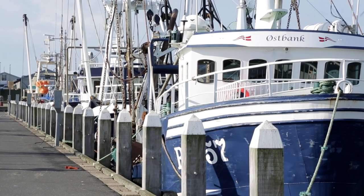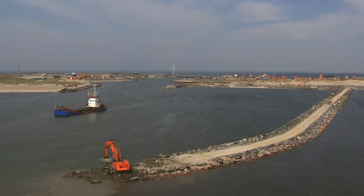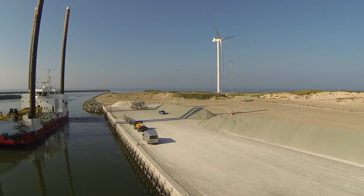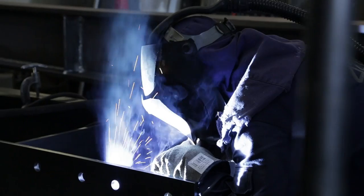The port of Vidasenda is constantly evolving. Since the port expansion, with the addition of new piers and construction of the new West Harbour, Vidasenda is today an exciting alternative for new business areas.